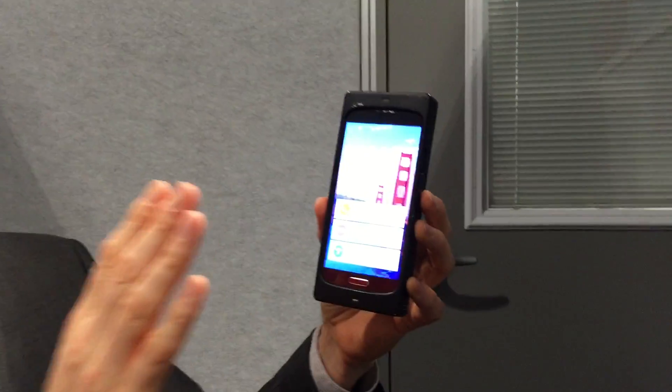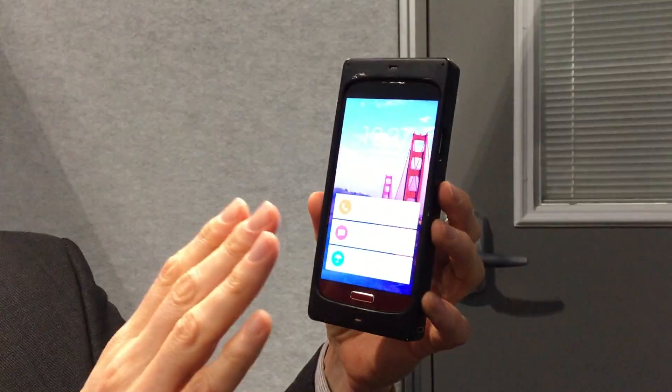Like many others, I spend a lot of time tapping my screen and pressing buttons to see if I got messages. Here, all I need to do is approach my device — it comes to life and gives me my notifications.